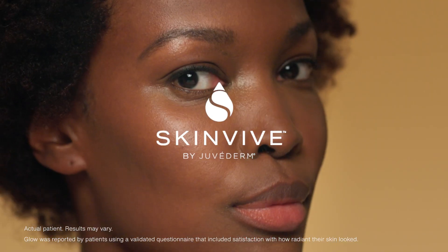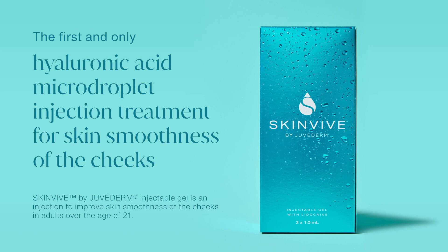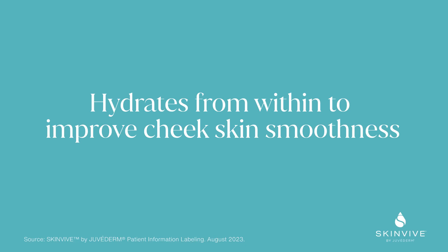Introducing SkinVeve by Juvederm, the first and only hyaluronic acid micro droplet injection treatment indicated to improve skin smoothness of the cheeks in patients over the age of 21.